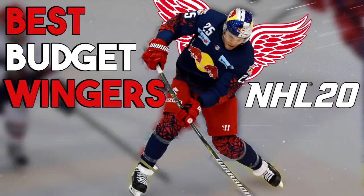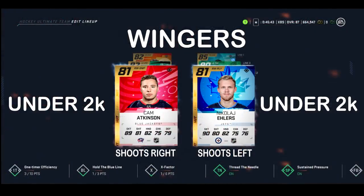Red Bull gives you diabetes — and that's why we're looking at the best budget wingers right now, as of the middle of October. These are wingers for any budget.